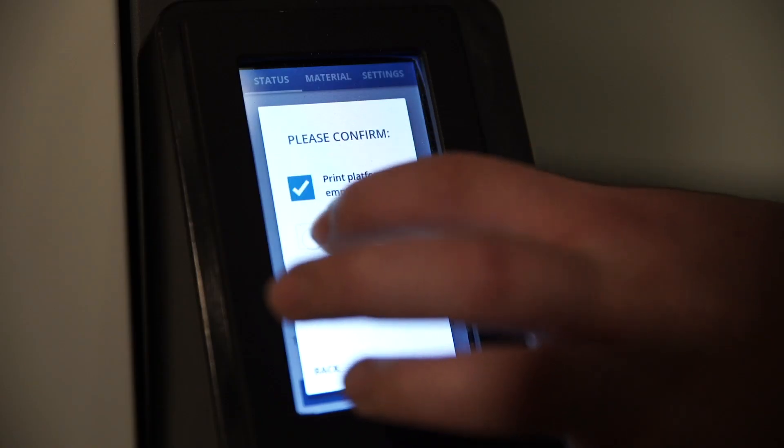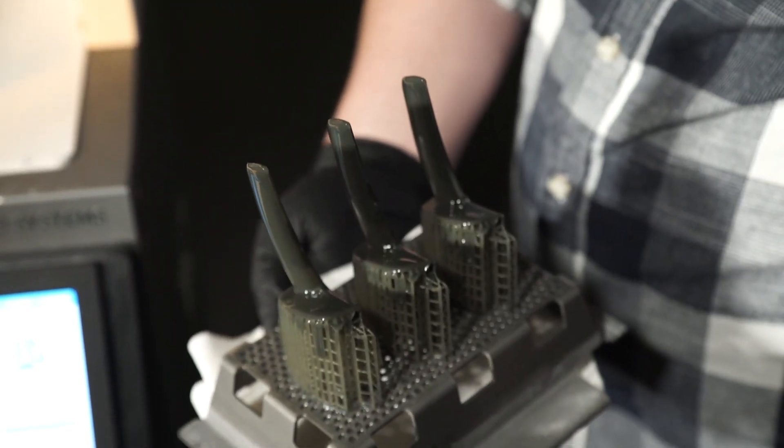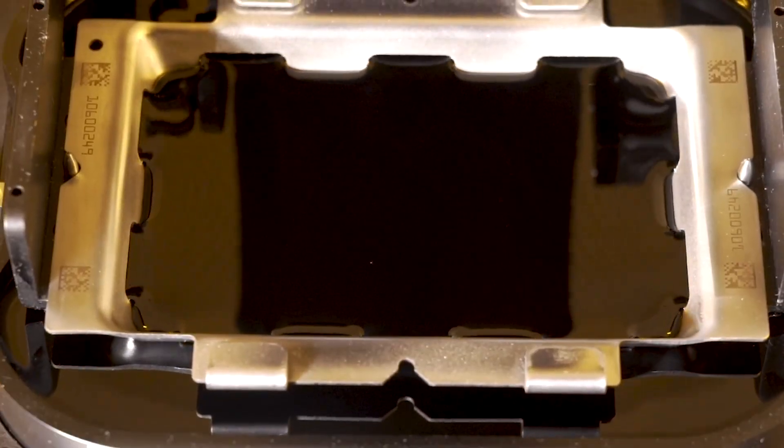The system is rugged, easy to operate, and can be set up in small spaces, printing the same day out of the box. By reducing every concept iteration stage to just hours and then multiplying that saving across every design workgroup in a large enterprise, the time-to-market advantages quickly mount up.